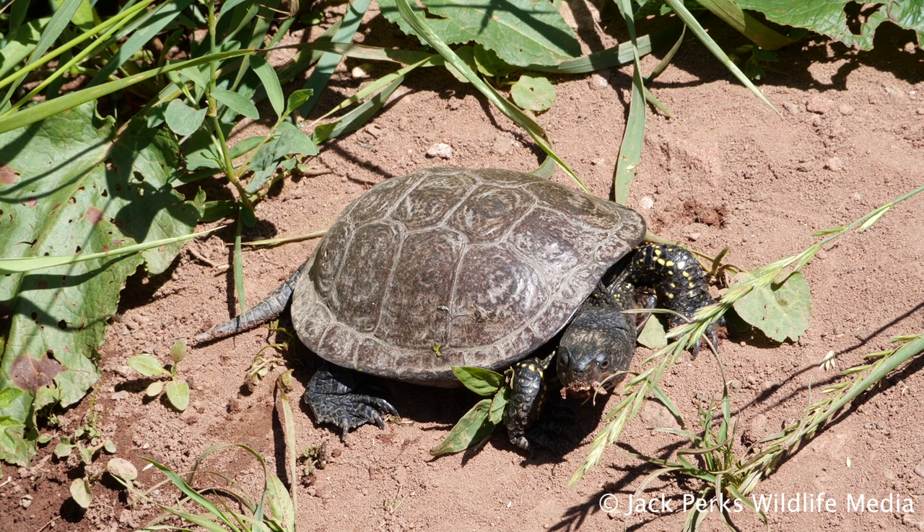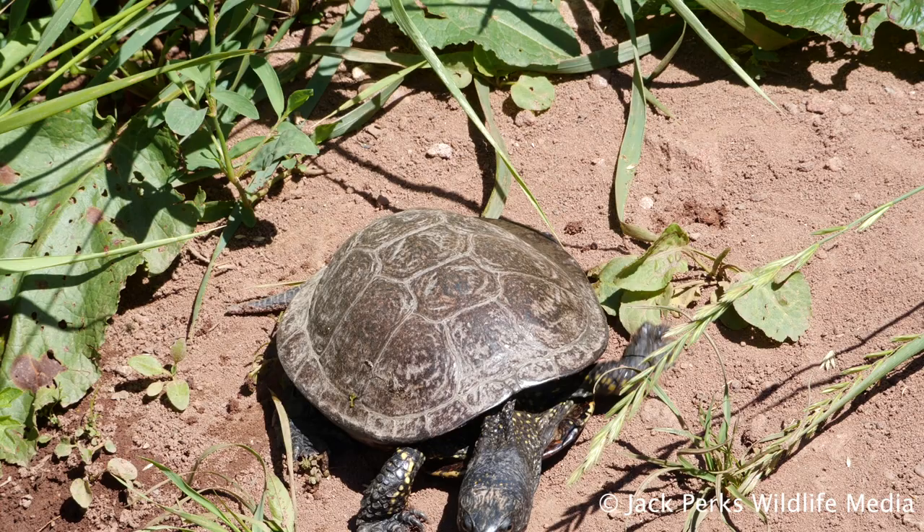Although most often found near water, they will travel some way to find new water bodies and hibernation sites, up to a couple of miles.